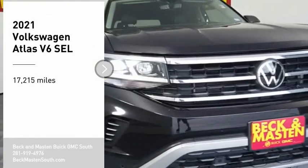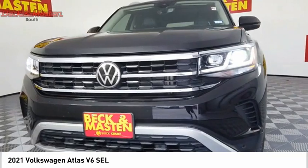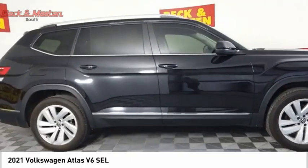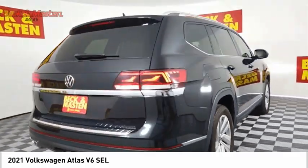Looking for the right vehicle? Check out the 2021 Atlas. The Volkswagen Atlas provides you all the flexibility you'd expect from a crossover vehicle with three rows of seating. The Atlas also features the latest in audio and safety technologies.